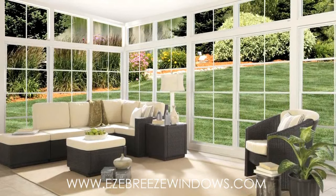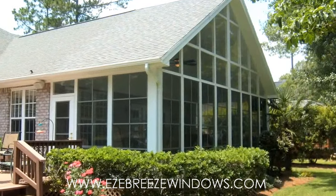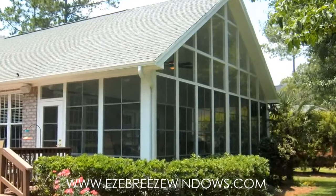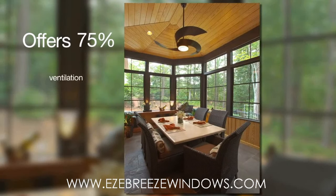PGT Easy Breeze Porch and Patio Enclosure products let cool breezes in and keep bad weather out, making outdoor spaces more inviting. Our custom, made-to-order vertical 4-track vents offer 75% ventilation.